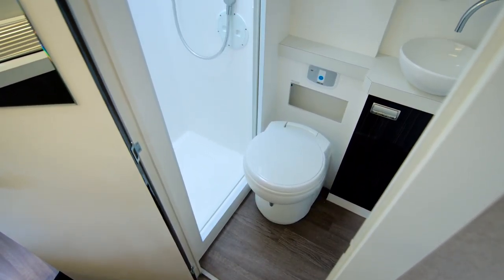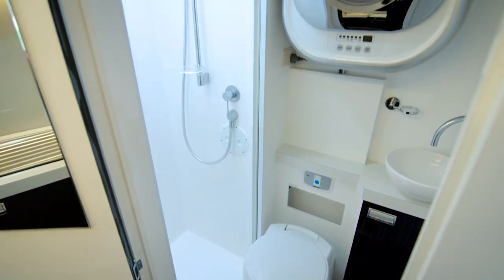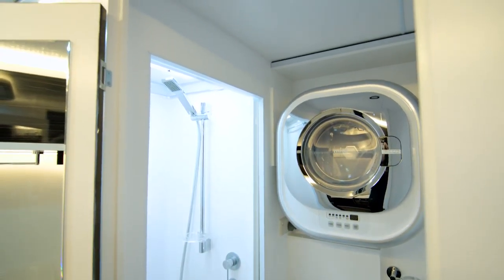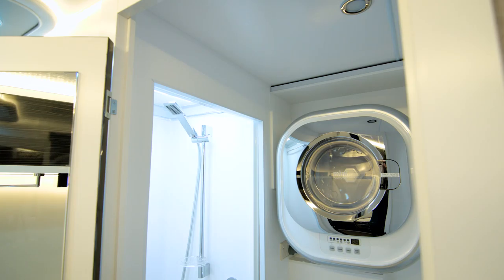Navion bathrooms are fully equipped. You'll find a high quality ceramic toilet, large separate shower, a beautiful vanity unit, a roof vent with a fan, and a wall mounted washing machine.